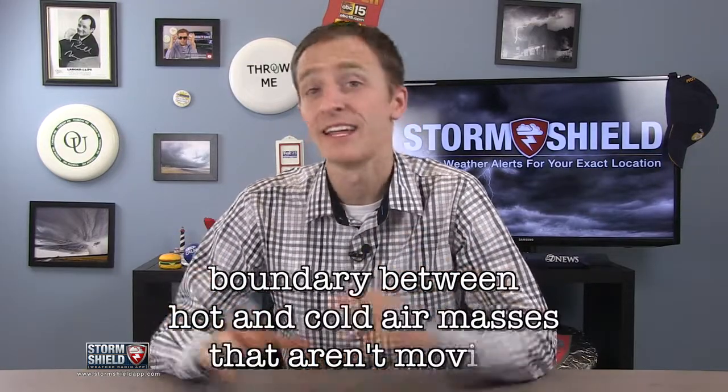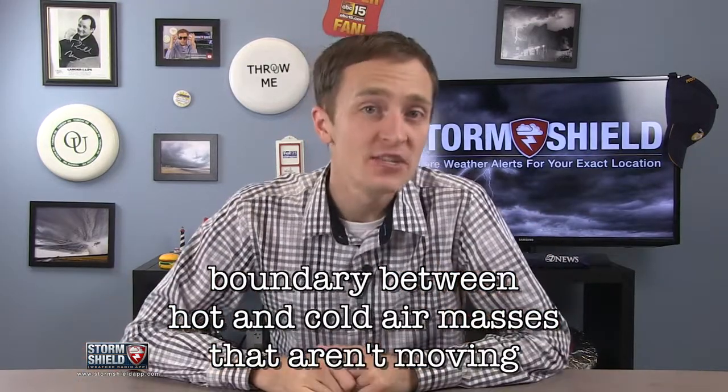A stationary front is a boundary between hot and cold air masses that aren't moving, hence the name stationary front. These are much more common in the summertime when weather patterns don't move as much.